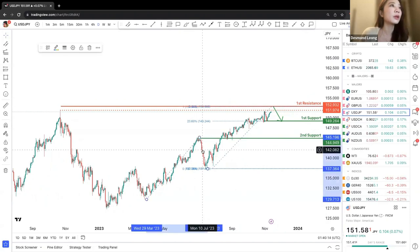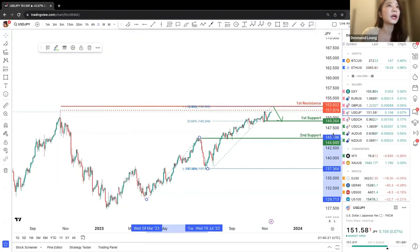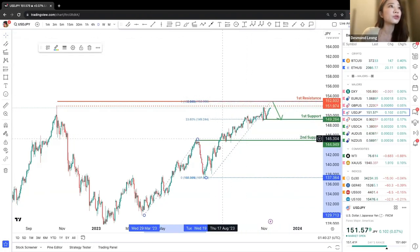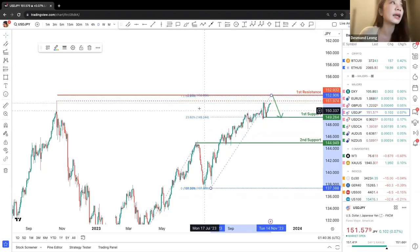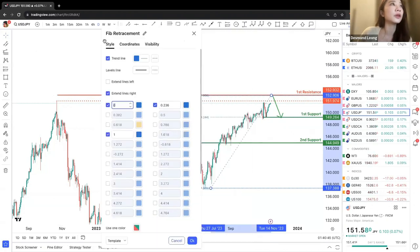We are looking at this Fibonacci projection. We can see that the 100% mark is on the first resistance in line with this first resistance level. There is also a 3% retracement back down. The reason why we are placing the first resistance further higher up — opposing this previous swing high — is because there are so many Fibonacci levels in conjunction over here.